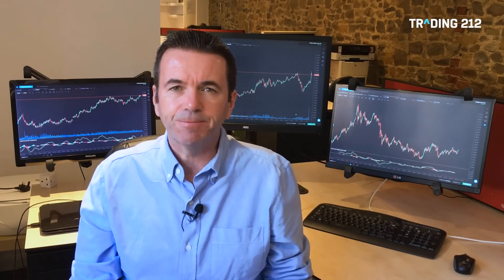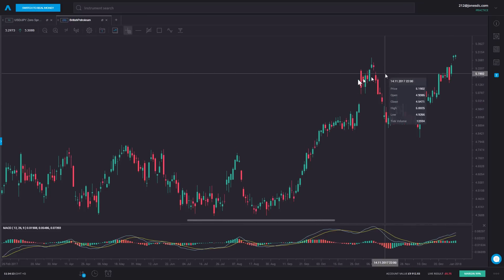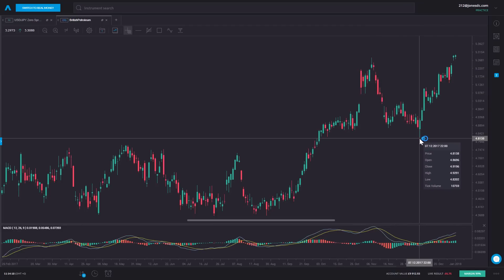Rather than buying low and selling high, we are selling high and hoping to buy low. Of course, if you short sell and the market continues going up you're going to be losing money. You want the market to fall, which is why it's sensible to use things such as stop losses to manage the risk. Let's look at two real examples — short selling a couple of real markets on the trading platform. Let's start off by looking at BP, the UK oil giant.